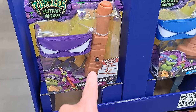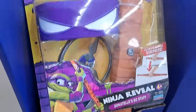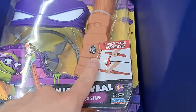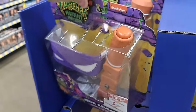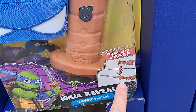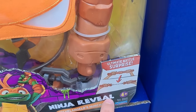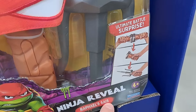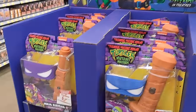Got these costumes here: Donatello, Leo, Michelangelo, Raphael with weapons — Ultimate Battle Surprise. We got Leonardo with a sword that retracts, Mikey with retracting nunchucks, and Raphael with sais. See if your Walmart has all this stuff.